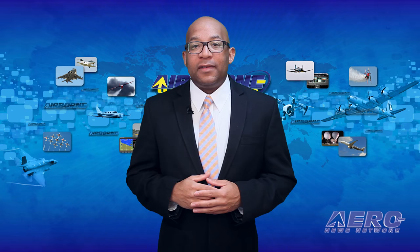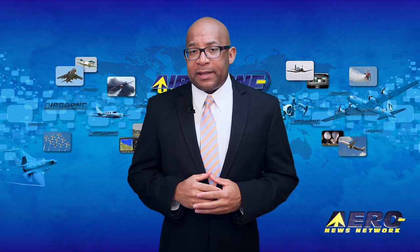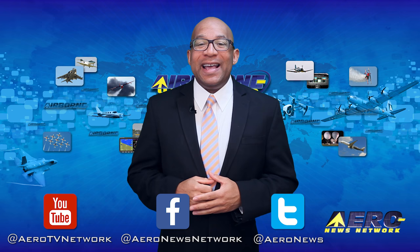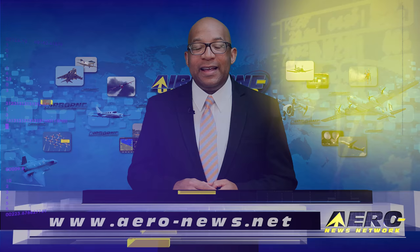That's our program for today. Remember that Airborne Unlimited streams daily Monday through Friday, with additional breaking news bulletins for important stories that fall outside of our normal deadlines. If you're watching us on YouTube, please subscribe, and do check us out on Facebook and Twitter. Get comprehensive real-time 24/7 coverage of the latest aviation and aerospace stories anytime at aero-news.net. Keep flying — we'll see you tomorrow.